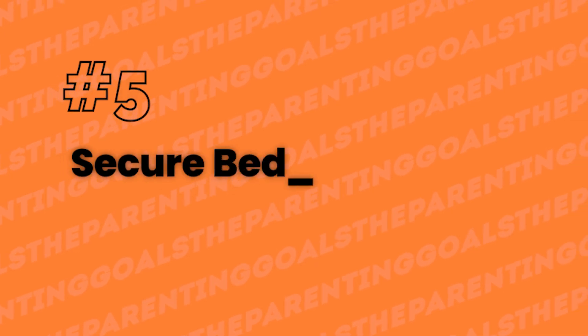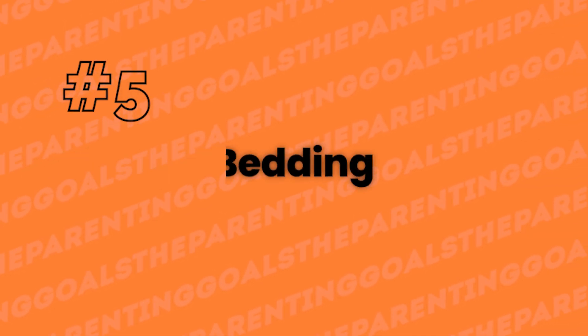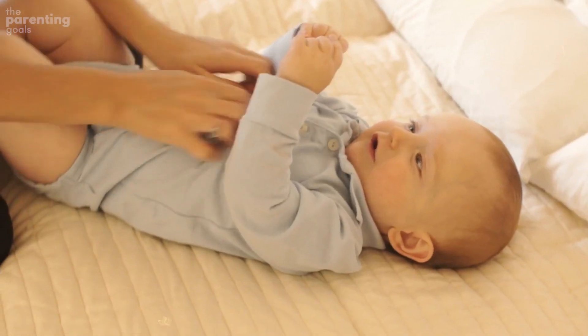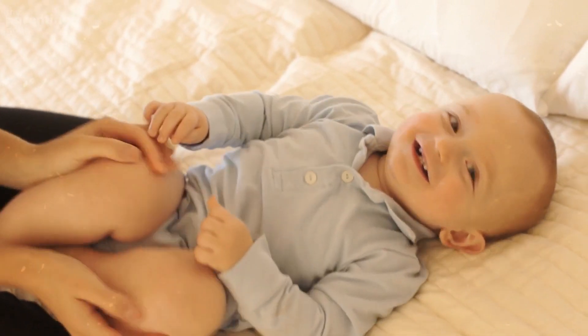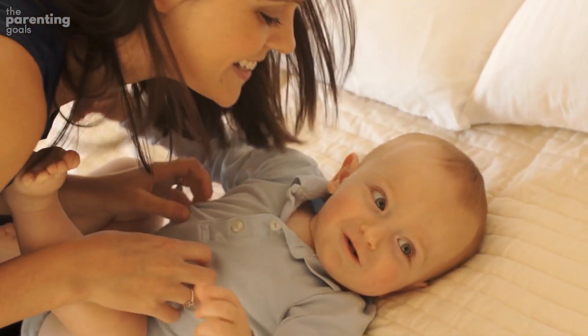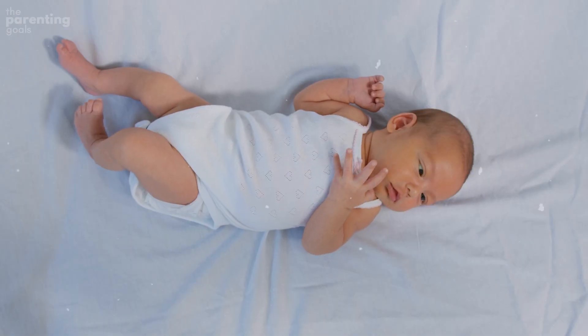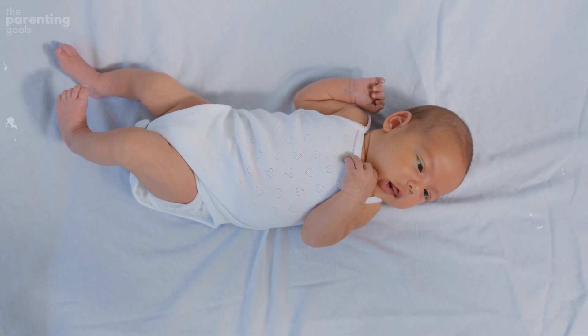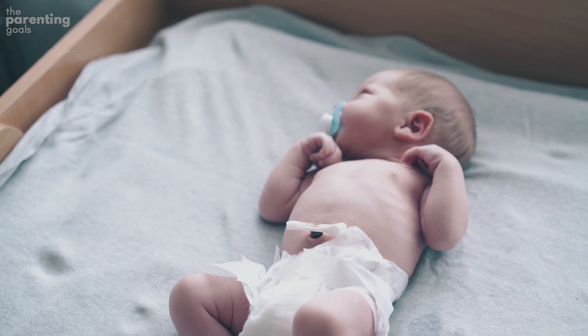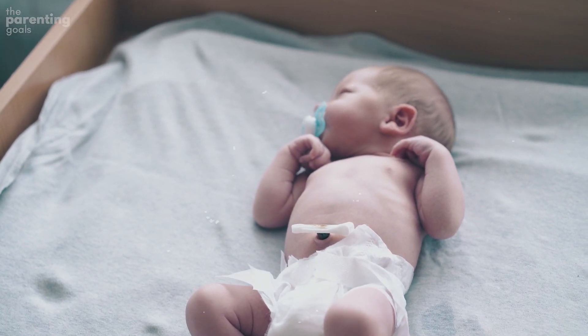Number 5: Secure bedding. Your baby should rest in a crib, co-sleeper, or bassinet that is free of everything except your baby. That means no bumper pads, quilts, blankets, pillows, soft toys, positioning devices, or reachable toys with strings. Make sure the mattress is firm and flat, and always use a tightly fitted sheet. Soft bedding above or below your child can block their airways.